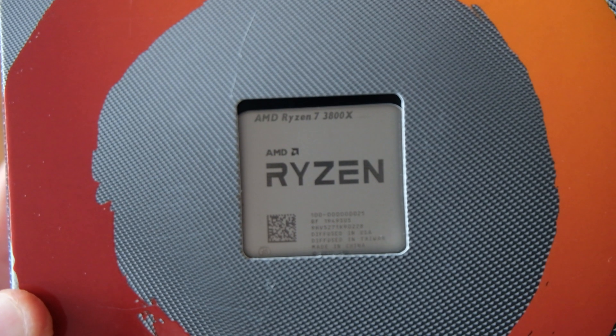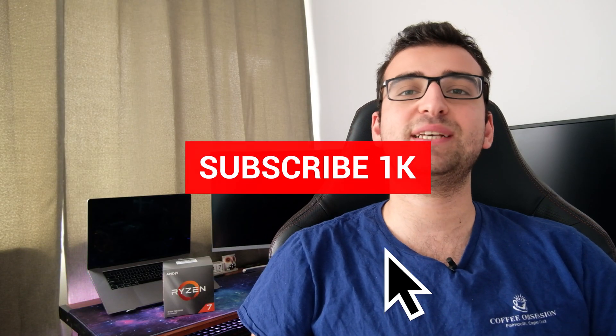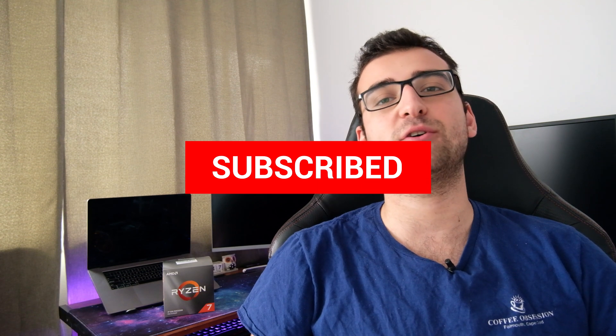Hello everyone and welcome to another video. Today I have a Ryzen 7 3800X processor. Firstly, let's talk about why it's quite underrated, then we'll proceed to our testing. But before we have a look at it, please consider subscribing to my channel so I can make more videos, and comment down below if you have any suggestions.